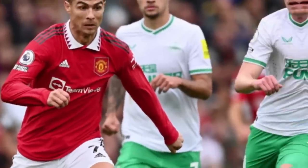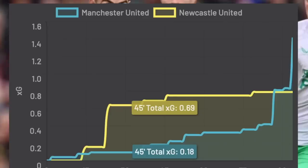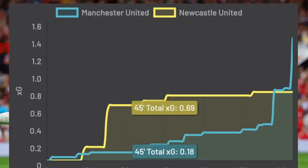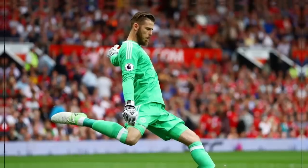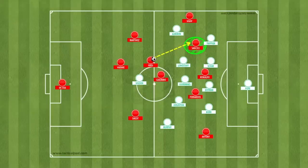Despite United controlling possession, Newcastle defended exceptionally well and United didn't really create anything of substance in the first half. By half time United had recorded an XG of just 0.18, with Newcastle recording 0.69. This was caused by a number of factors: David De Gea's inability to clip passes out to the fullbacks to bypass the press, and the difficulty of breaking down a deep defensive unit. The way to break through a horizontally and vertically compact defensive shape is by moving the ball quickly from side to side, dragging the defensive shape across the pitch, and playing incisive, penetrative passes into players between the lines — and United just didn't have this.